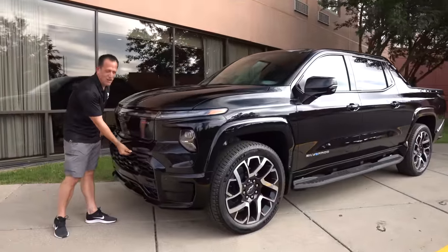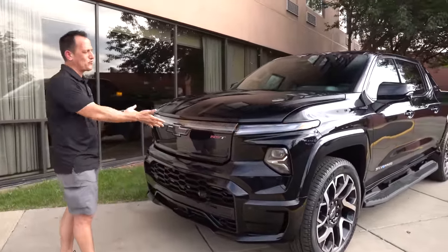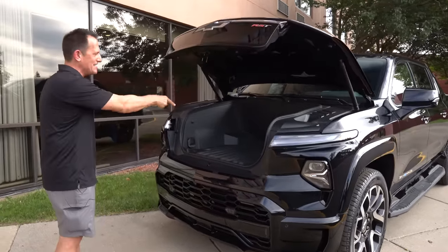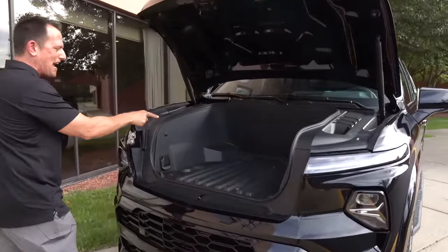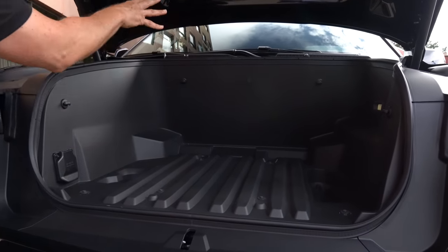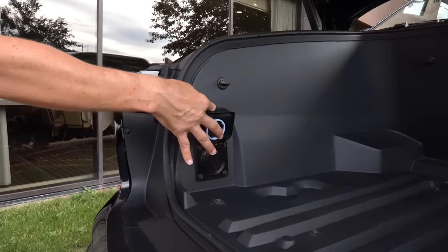All right, guys — time to get into that E-trunk! First time ever doing this on a Silverado. Of course, when you normally pop the hood, you'd have some type of internal combustion engine. But here, we have about 10 cubic feet of space. It's totally weatherproof. Love the way you have more plug-in capability in here.